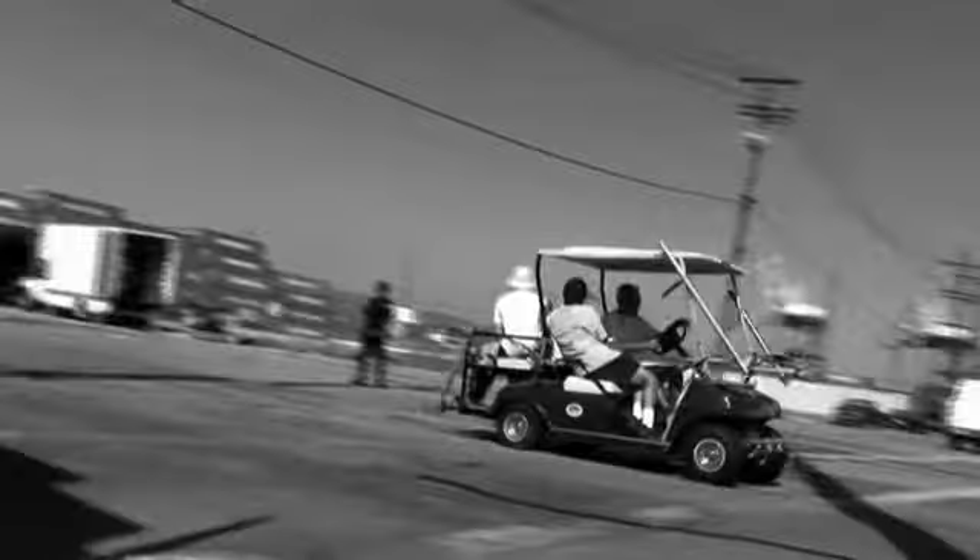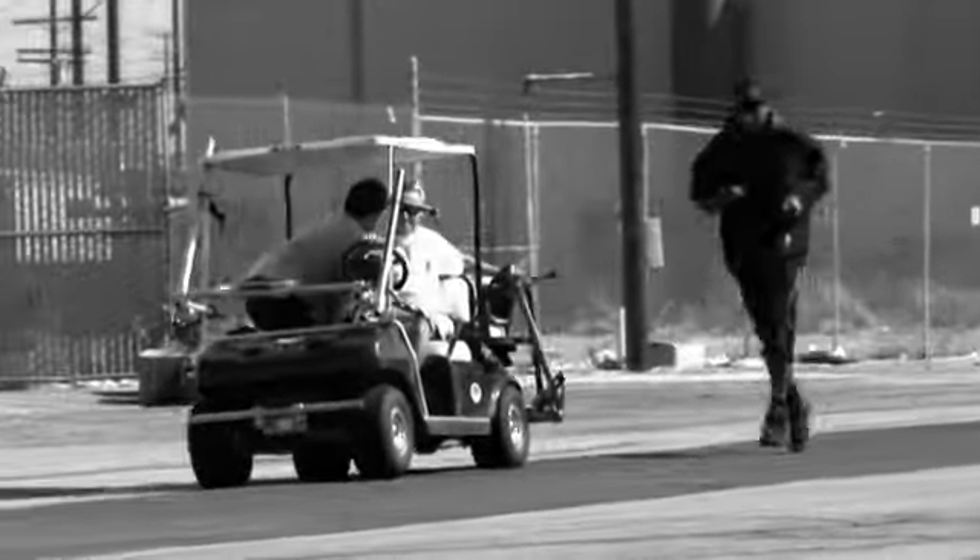The first place we used was the golf cart to follow Melo. We shot a lot of things high speed — 150 frames per second — just to create the idea of the train leaving the station and slowly building momentum. The commercial was shot in Los Angeles; we essentially shot in an old warehouse, as well as at the L.A. Forum.